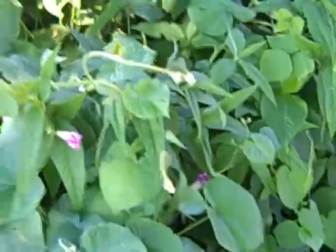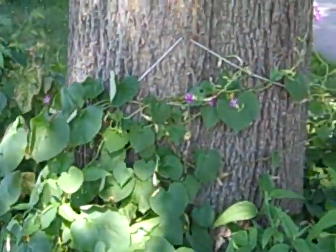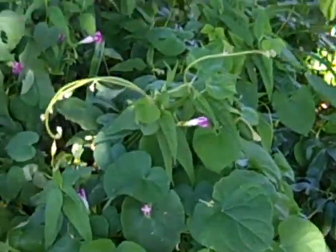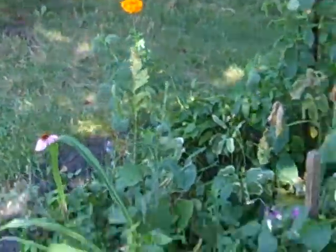I guess this spot gets too much direct sun because these morning glories are already closed - just like the ones in the yard. Only the ones on the shady side are still open. I'll try to catch them around this tree some other time.